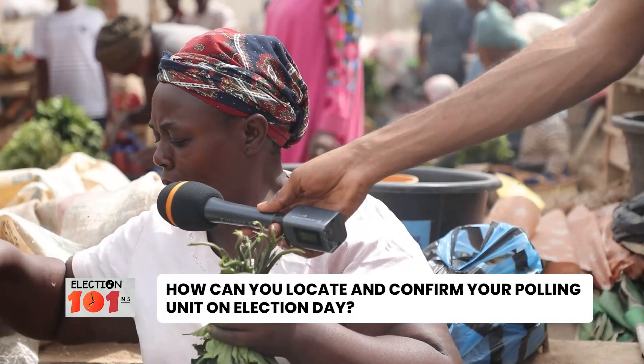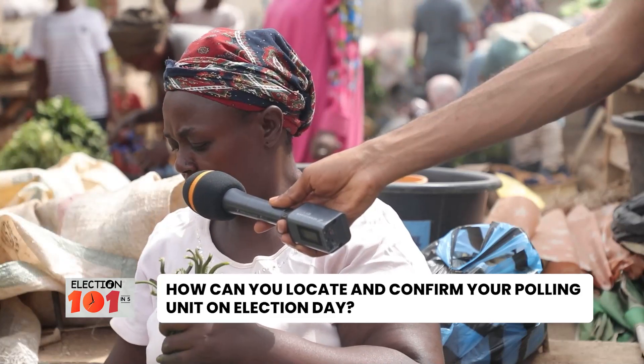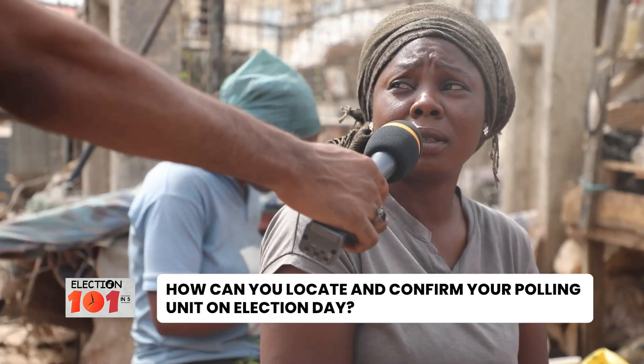I will locate it where now and I will vote the rightful person. Direct the person now to locate it. I don't know.